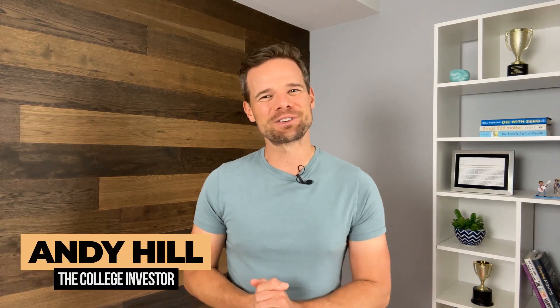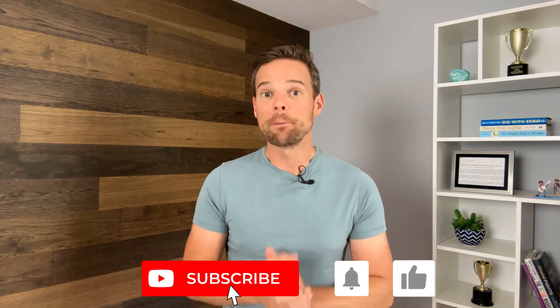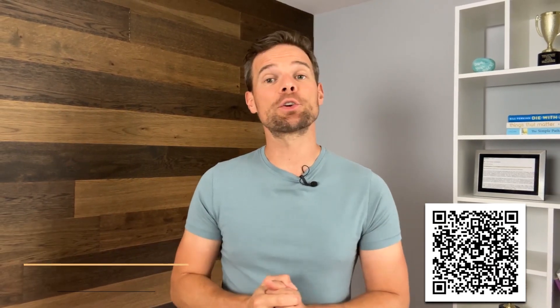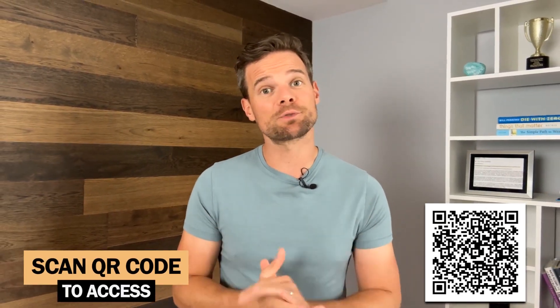Hey everyone, this is Andy Hill with The College Investor — Investing and Personal Finance for Millennials. If you are new to the channel and you like what you hear, please hit subscribe so you're ready when our next video comes out. And if you decide to open a Betterment account, please consider using the link in our video description as it supports this channel. Thanks so much for considering it.